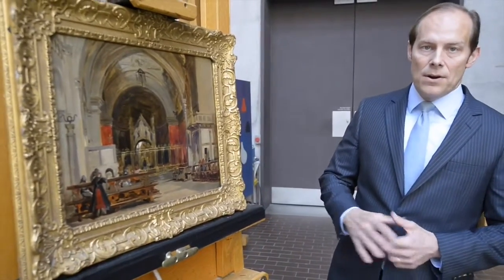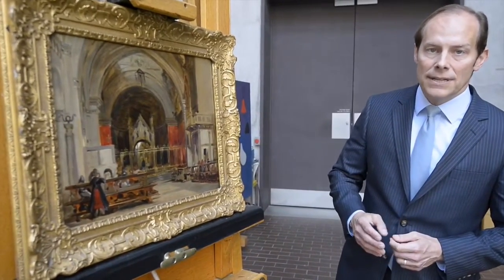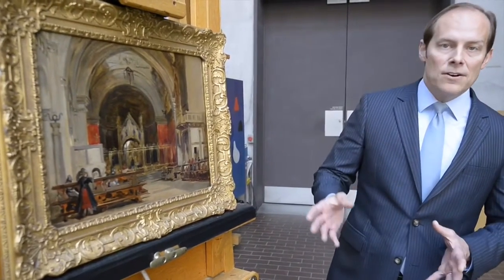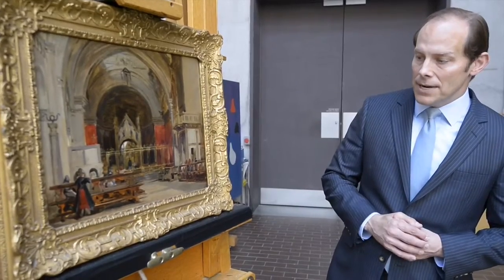It was signed at the time by David Roberts, this 19th century Scottish painter who's best known for his views of the Middle East, but also for his church interiors. George Shackelford and I both admired this painting very much.